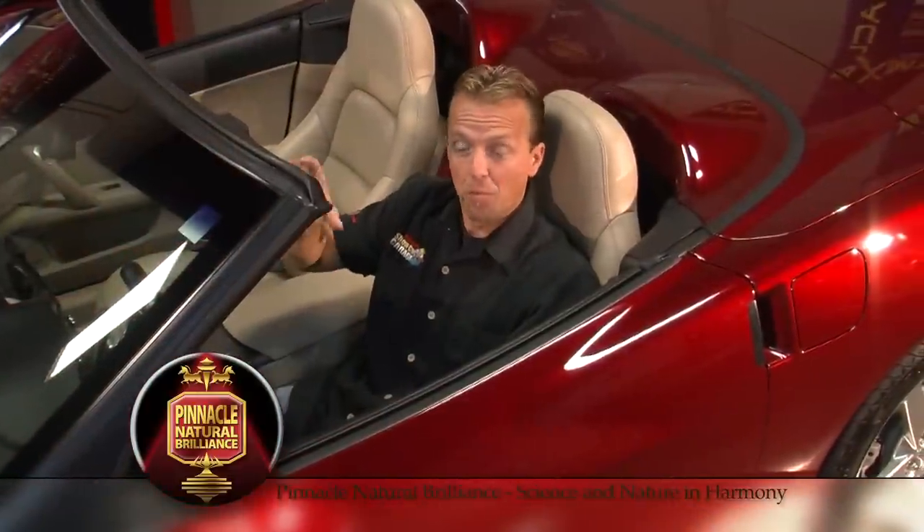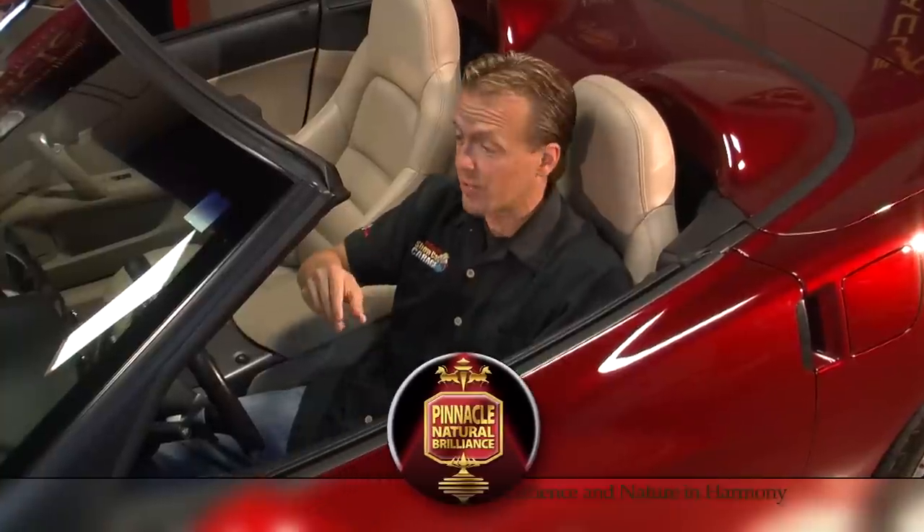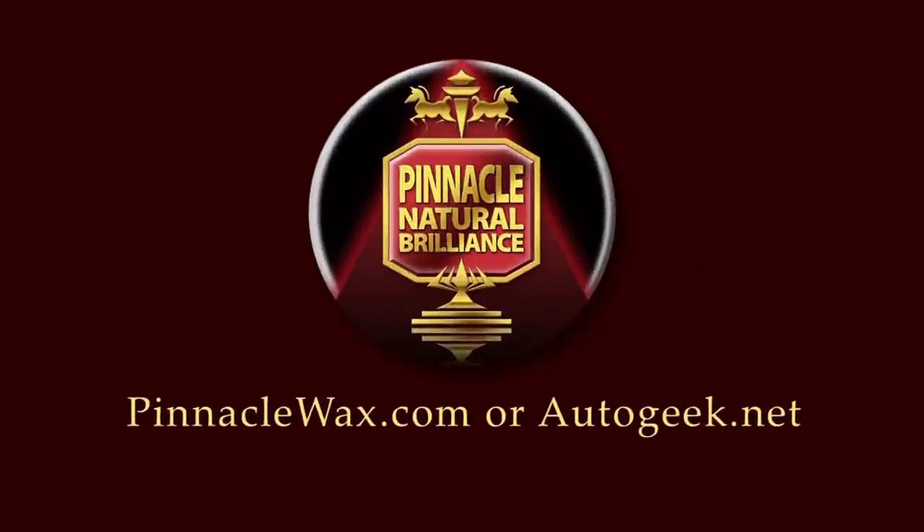Pinnacle literally has a product for every square inch of your car. For more information about the entire line of Pinnacle products and for some valuable tips and techniques, check out PinnacleWax.com or AutoGeek.net.